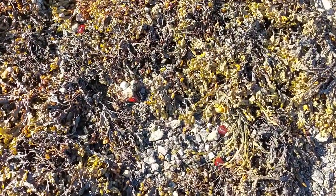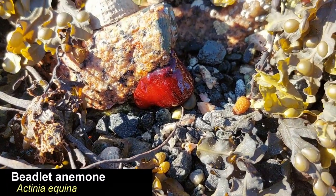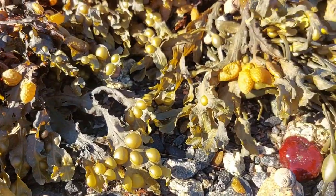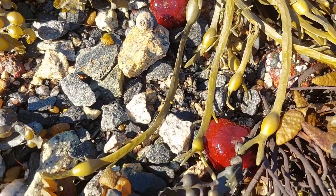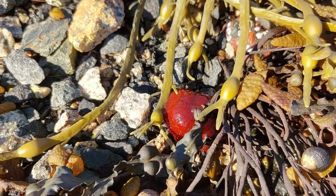At one part of the beach there were a lot of these red beadlet anemones. Surprisingly many were just on the rocks on dry land, fully exposed to the sun, like you can see here. I would have thought that that would kill them but perhaps they're more hardy creatures than I thought.